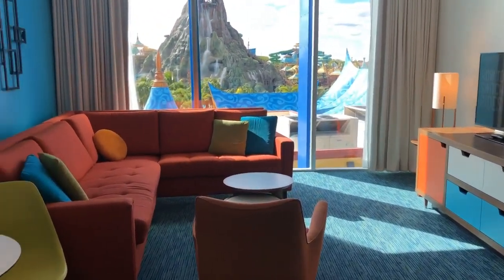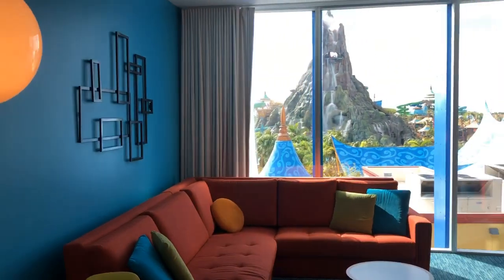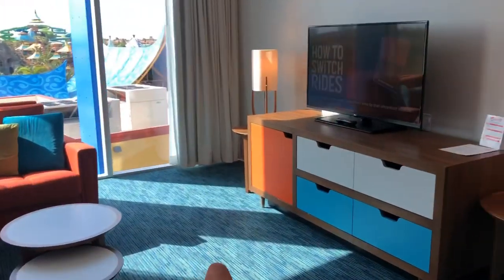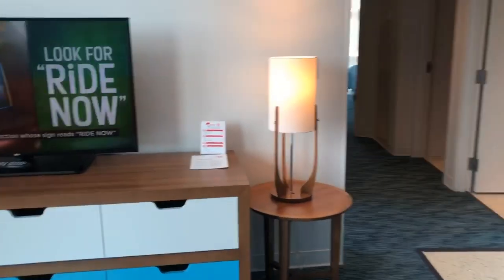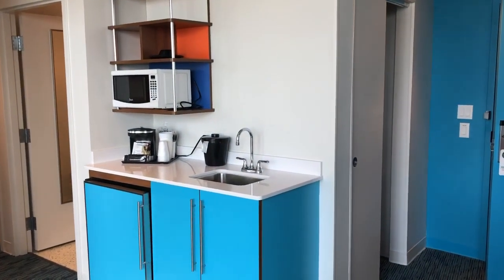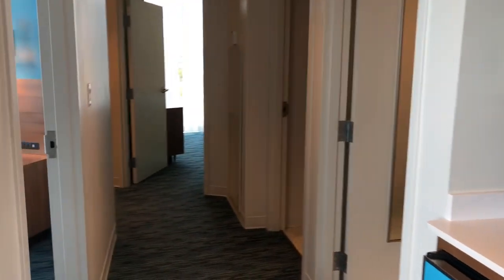This is an amazing room — it will accommodate up to eight guests. Look at that view. We have a pull-out sleeper sofa, a nice living room area, and your kitchenette. When we first walked in there's a closet area there I did not show you. Now let's move on down the hall.